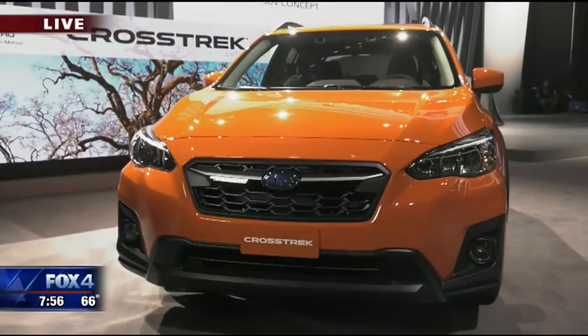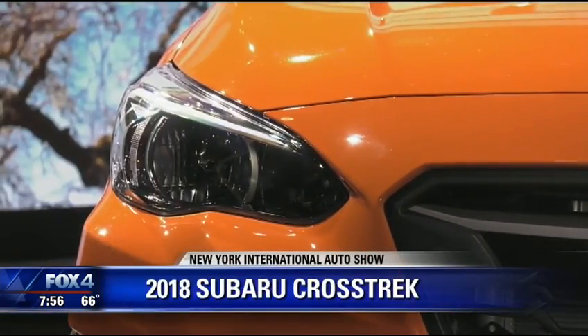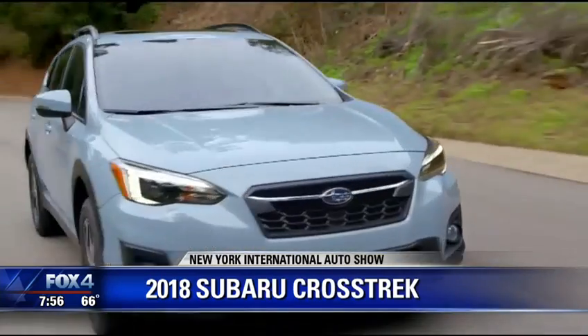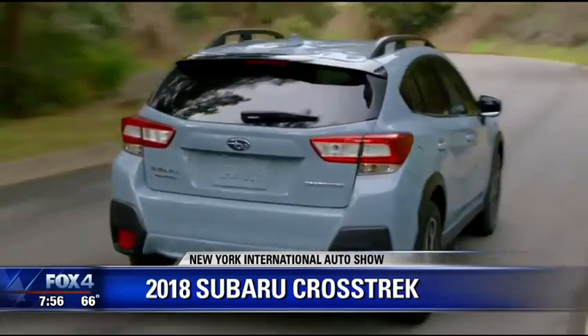Subaru is also making news with their Crosstrek here at the New York Auto Show. Here's what's unique: new global design, same DNA under the hood. Why? Because for the last eight years they've had record-breaking sales, and they bring the same cars right back to market. Packed with technology on the inside — look for this vehicle on sale very soon.